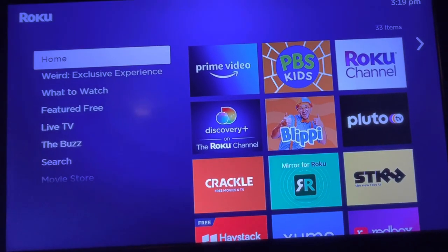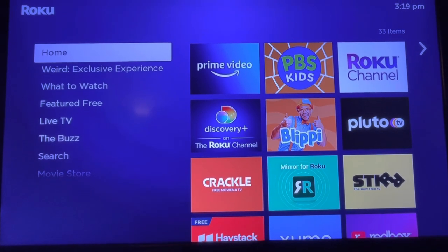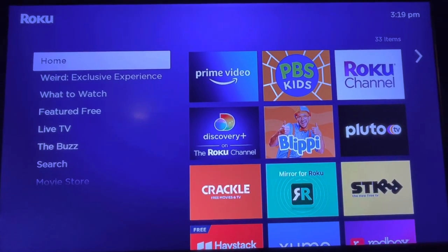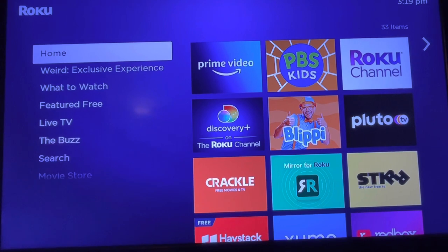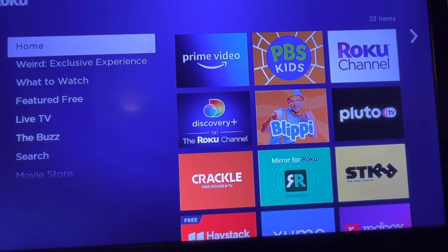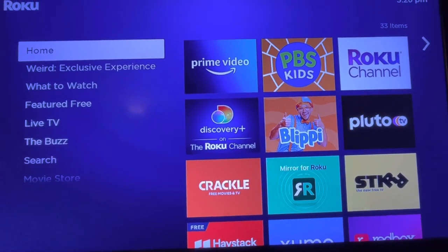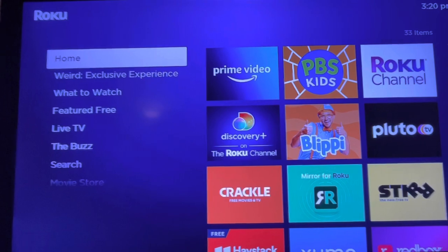I am going to show you how to rent a movie on Amazon Prime. I have had Amazon Prime for a really long time, and I just started in 2022 renting movies for my kids. Whatever system you have, whatever system you have, download the Prime Video app. As you can see, I have Roku.